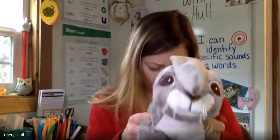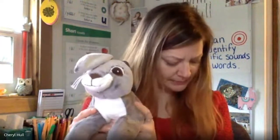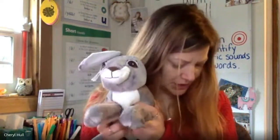Great job identifying rhyming words, friends. For our next activity, I'm going to say two words. If those two words start with the same blend sound, we'll put our hands in the air. If they don't, we'll shake our heads no. Everyone ready to give it a try? Smog, frog. Do they start with the same beginning blend? No, they don't. Good job.